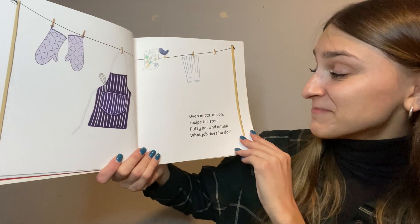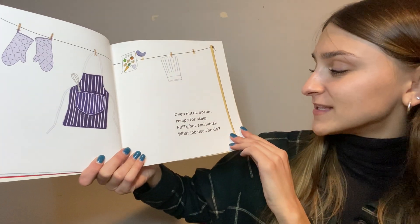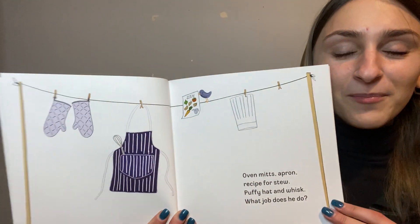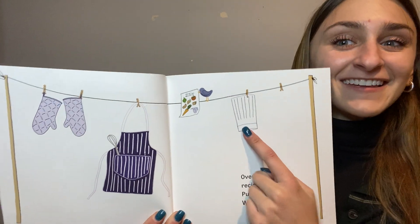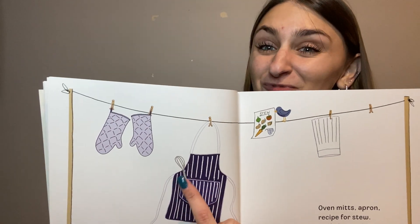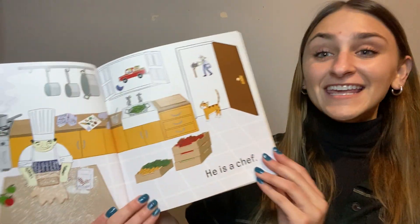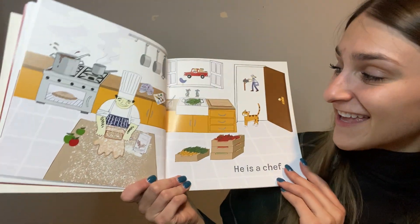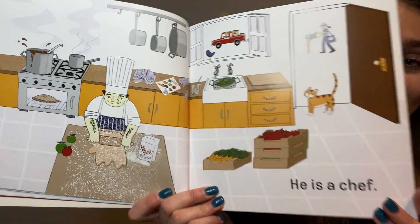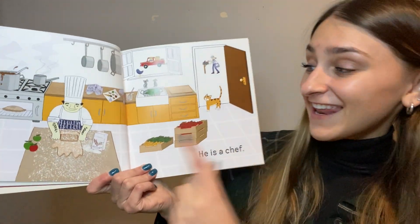Oven mitts, an apron, recipe for stew, puffy hat, and whisk — what job does he do? What community helper wears a puffy hat, an apron, needs oven mitts, and has a whisk? He's a chef! What does a chef do? A chef cooks — and where do they work? In a kitchen.